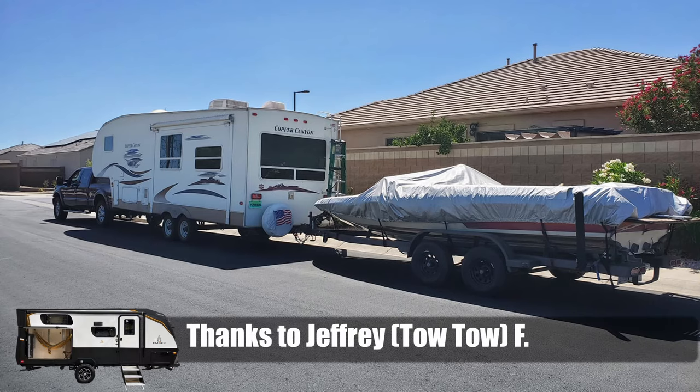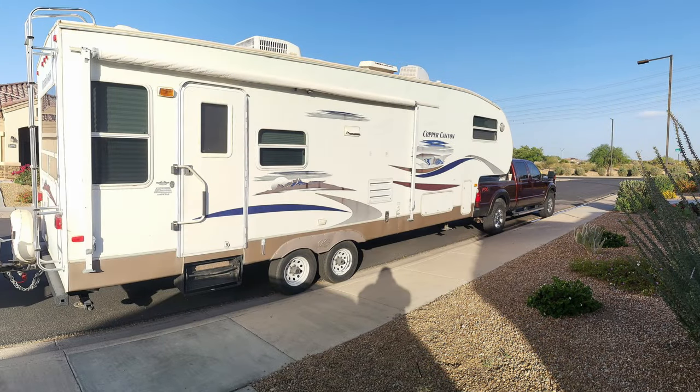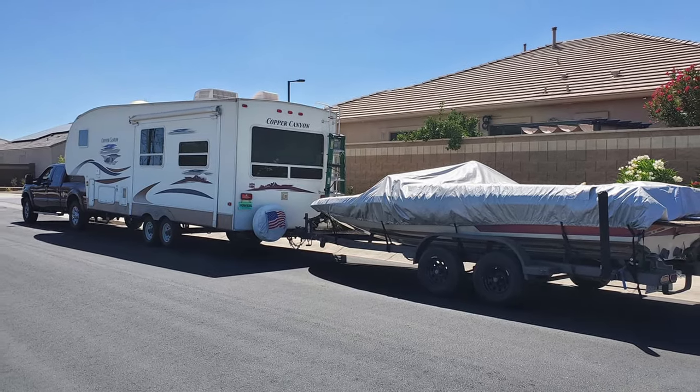One of our RVs Gone Wild viewers, Jeffrey F, sent me this — his friends call him Toto for carrying this kind of turducken around where he always carries his fifth wheel and his boat. It's definitely a healthy proper setup with the fifth wheel and the flat tow. But yeah, for folks who don't know about RVs and towing, this stuff blows their mind.